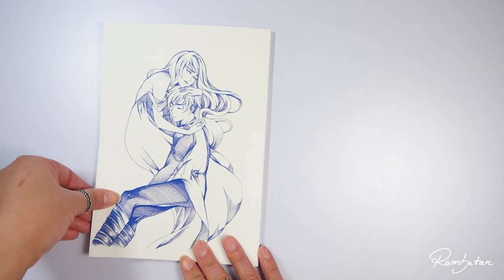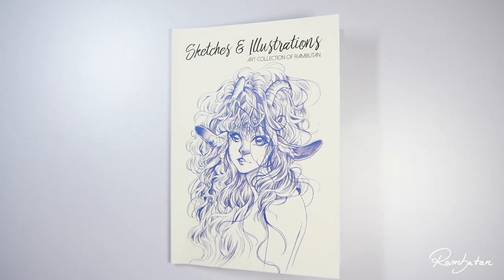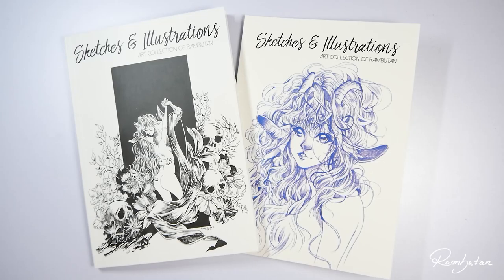So buy my stuff! I guess that's all for now — I will see you guys next week with new content, new stuff, new art. Bye bye!